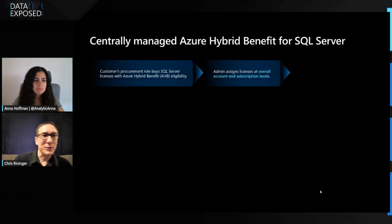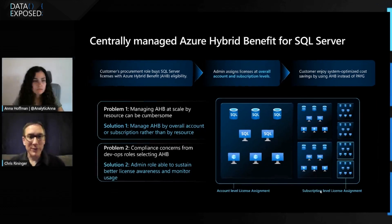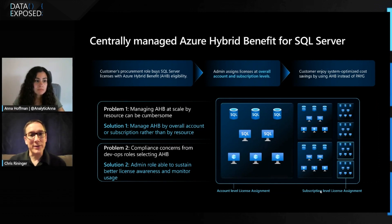This was put in the hands of DevOps roles rather than higher-level administrator roles, and there were concerns about being able to keep track of it and make sure they were staying compliant. We listened to that feedback and came up with a centralized way to do this. Customers can assign larger blocks of licenses at an overall account level — for example, 10,000 SQL Server Enterprise licenses at their overall billing account level. Or they can do it at a subscription level for a little more granularity, but not all the way down to a resource level. We have this for SQL Server now, and we intend to add it for Windows Server in the future. This is a much better experience and better for keeping control and watching over your use of licenses within Azure.